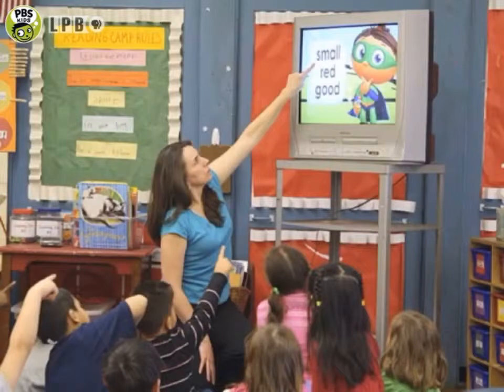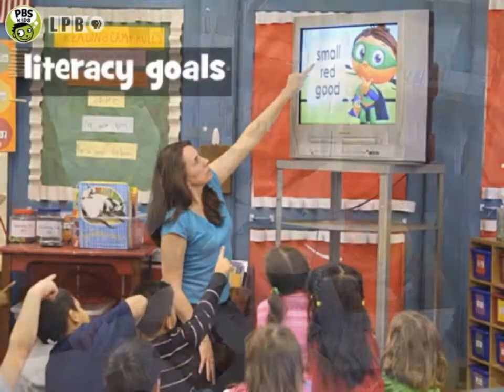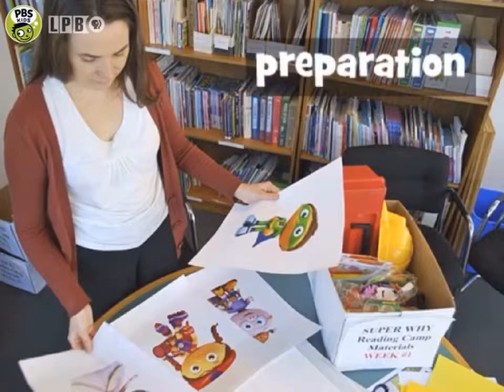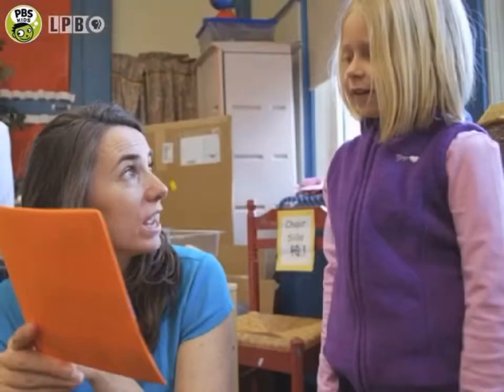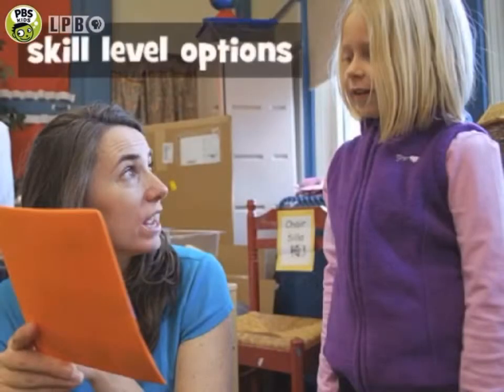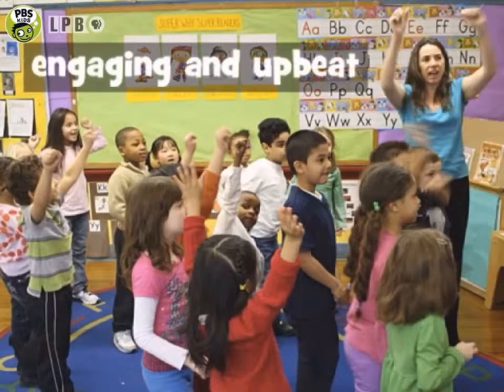I'll focus on the importance of reinforcing the early literacy goal of each day, getting organized and prepared so the activities run smoothly, keeping all campers engaged in interactive learning, meeting each child at his or her reading skill level, and keeping the learning activities engaging and upbeat.